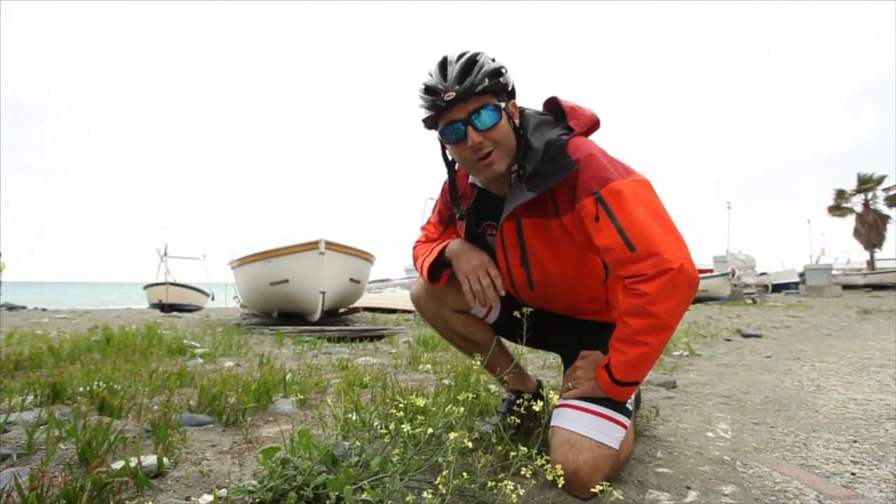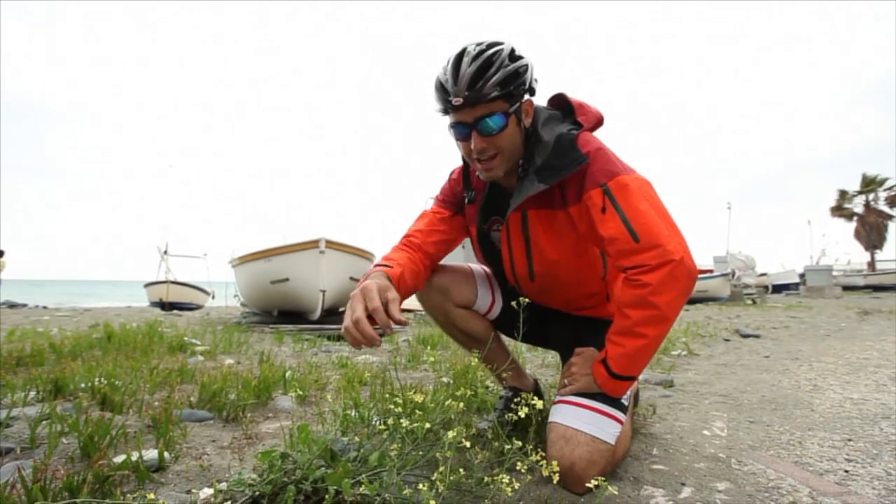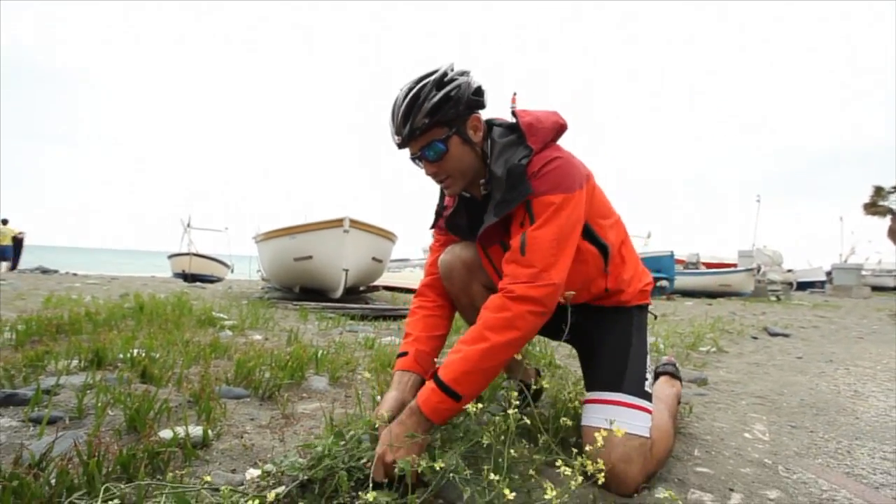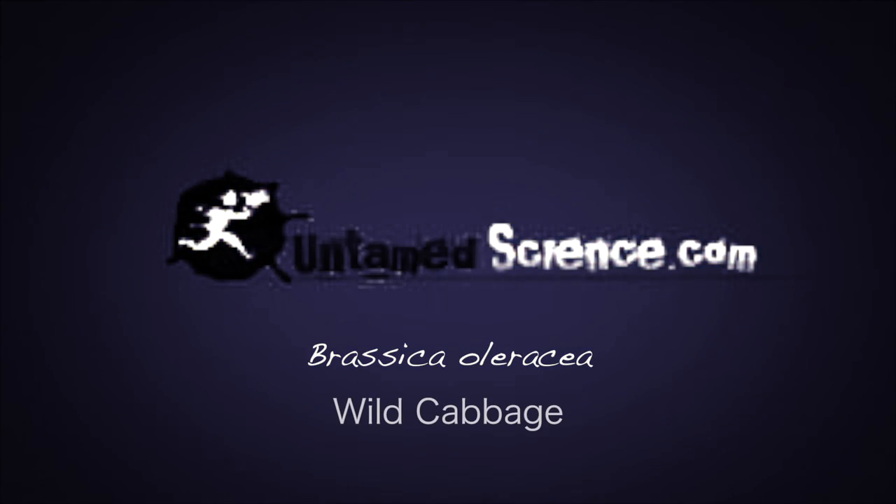So now while we are here in Italy, we are going to be looking for wild cabbage. Here is a very close relative, a brassica, a wild mustard. Brassica Oleracea — wild cabbage.